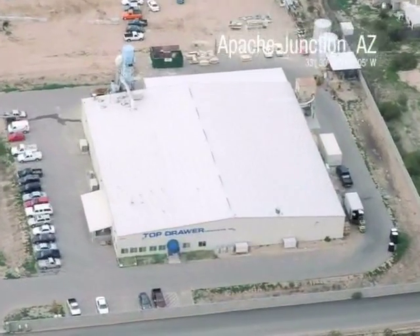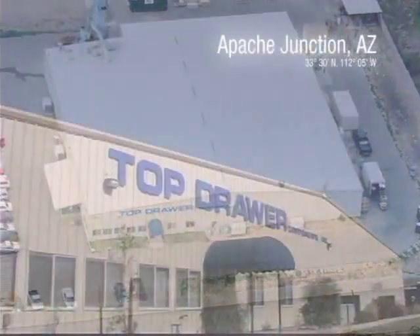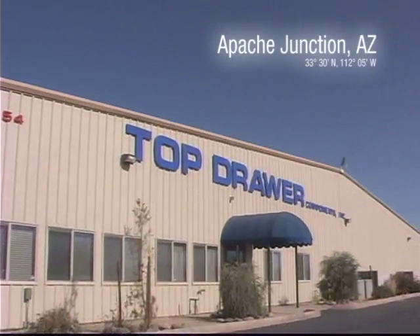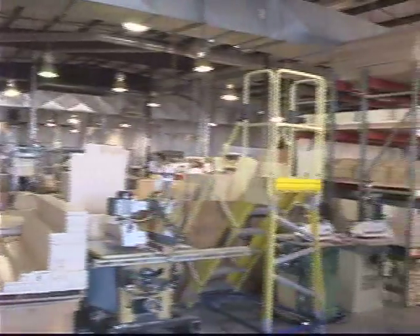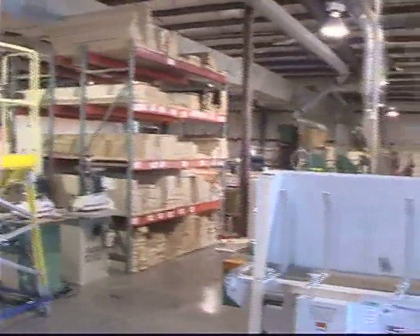Welcome to TDC Top Drawer Components. With the largest selection of materials and the fewest production restrictions, TDC is an elite nationwide manufacturer of customized dovetail drawers and specialty products.